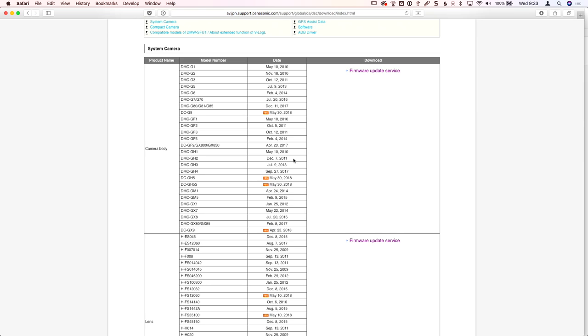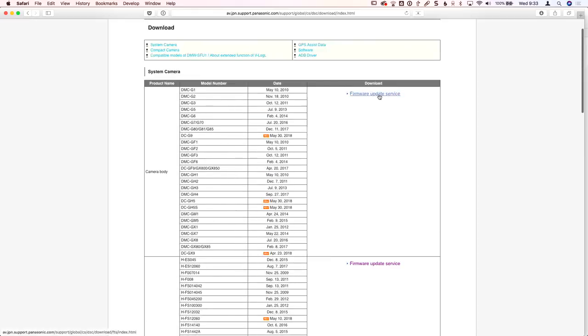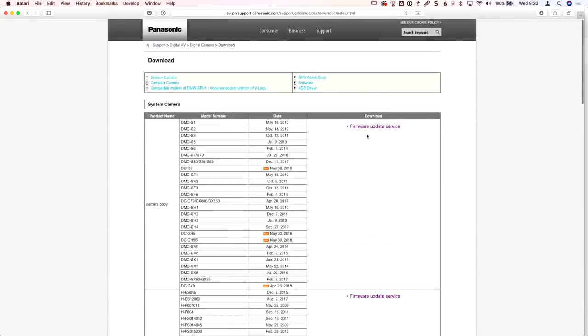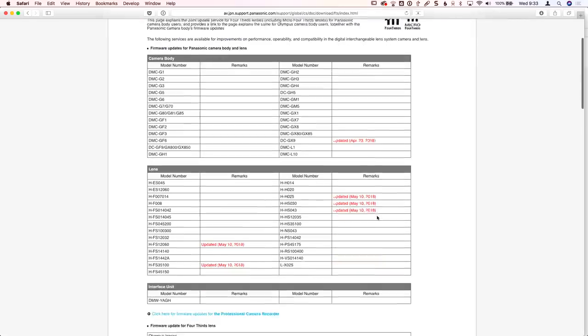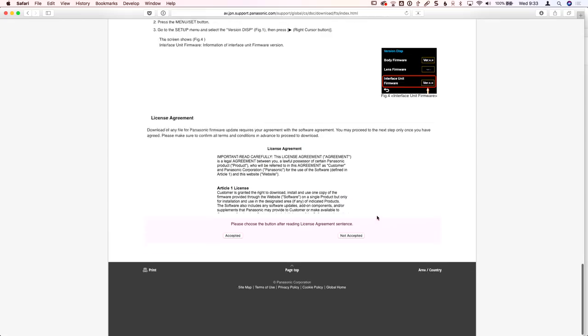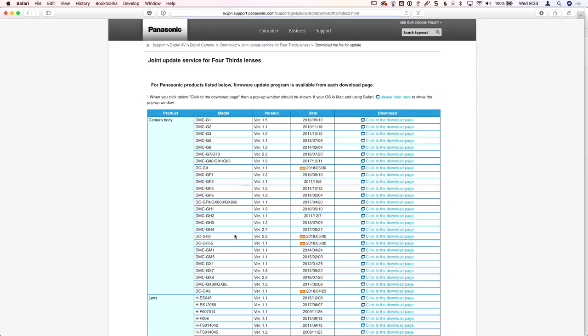Once you get to the page, you'll see a list of all the Lumix camera bodies and lenses, their latest update dates, and a button that says "Firmware Update Service." Click on that — it takes you to another page with basic instructions on how to install it. Scroll to the bottom, click Accept, and that takes you to the page where you can actually get the updates.